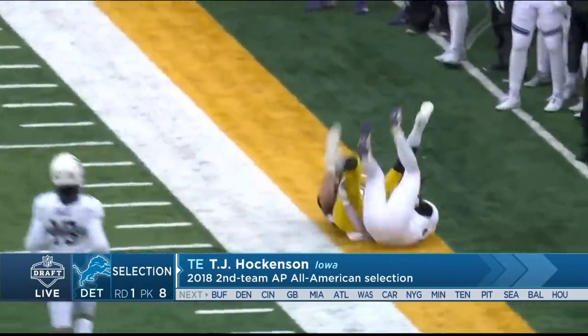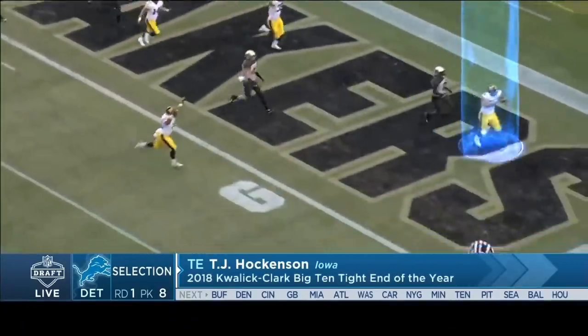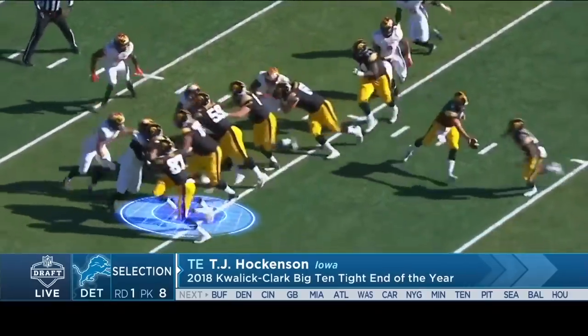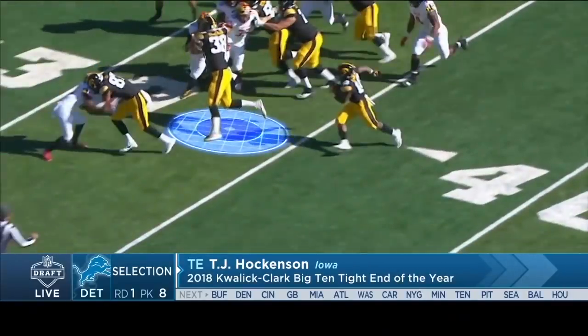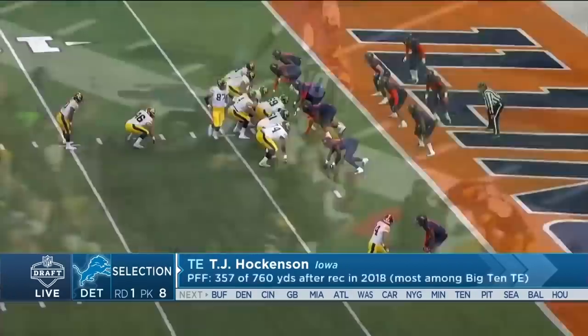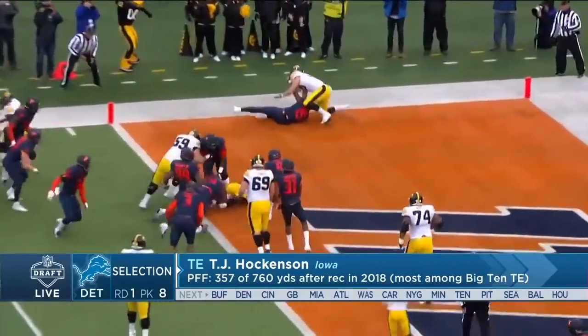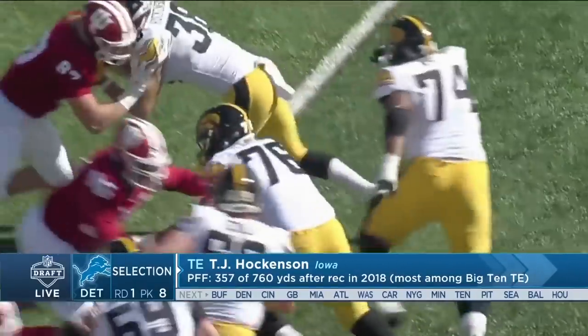Here's a chance to see him working on play action — a little corner route. Release, track the ball. He's got outstanding hands; you rarely see him drop the football. But this is what's so fun to watch — watch him at the point of attack, the way he gets after defensive ends, linebackers, and secondary. He almost put him through the ground.